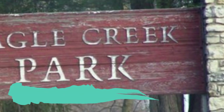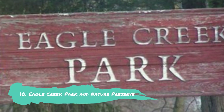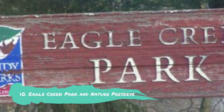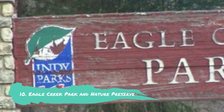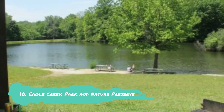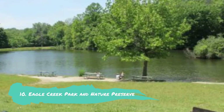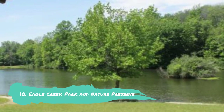Number 10: Eagle Creek Park & Nature Preserve. With a total area of 5,300 acres and recreational amenities for both land and water, Eagle Creek Park & Nature Preserve is one of the biggest city parks in the United States. Visitors can hire kayaks, pontoon boats, canoes, and other watercraft at the marina, in addition to a small beach. In the summer, they can even enroll in sailing lessons.